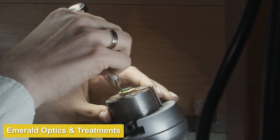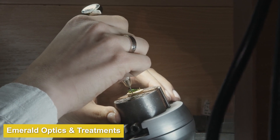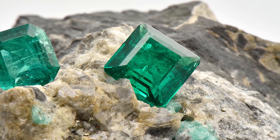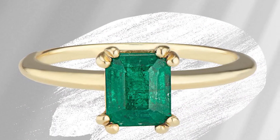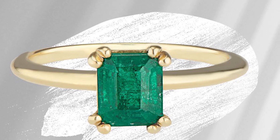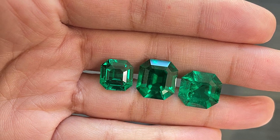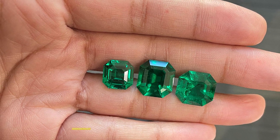Inclusions are very common in emeralds and they don't impact price as much as with other faceted stones. Clear emeralds are rare and are priced accordingly. Emeralds often have a mass of inclusions, which is referred to as the 'jardin' — that's French for 'garden.' The term refers to the way emerald inclusions look like vines growing within the stone. You should avoid emeralds with black inclusions, as those are unappealing.